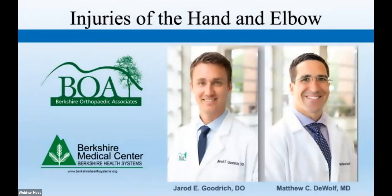We will also be sending you a link after this webinar for a survey on our presentation, so please complete it. We appreciate your time in advance. And without further ado, here is Dr. Goodrich.